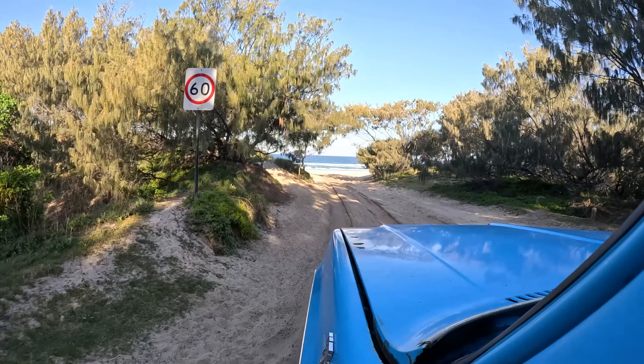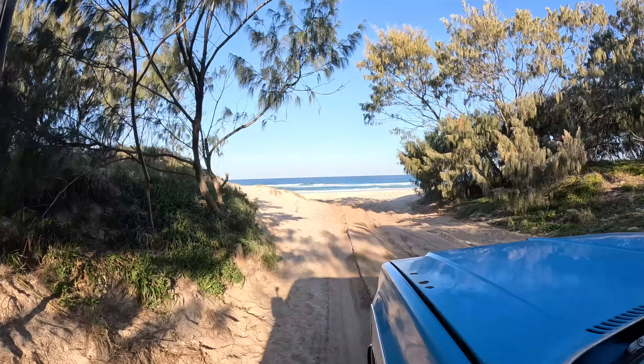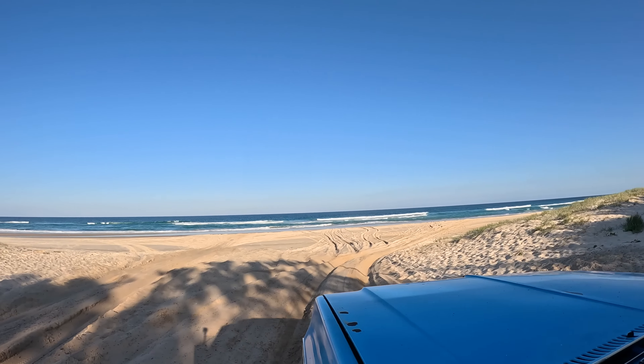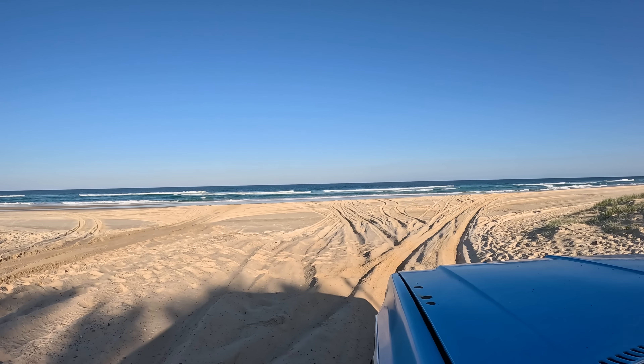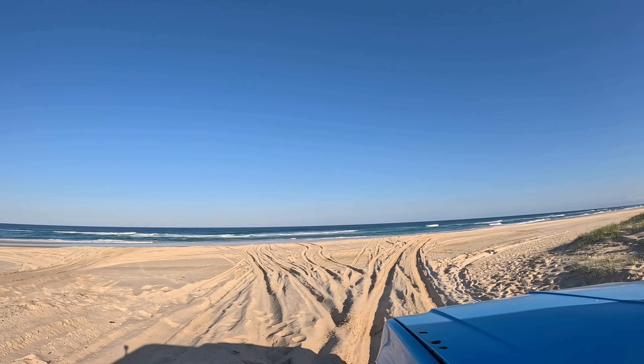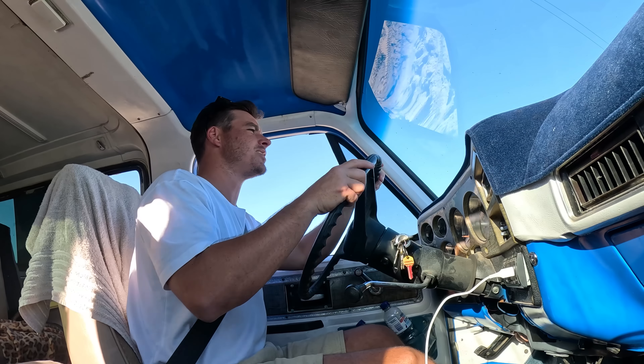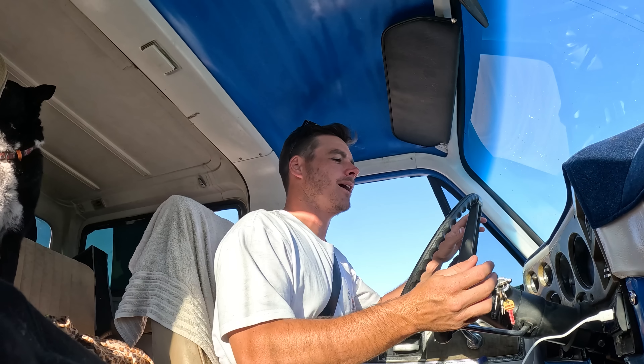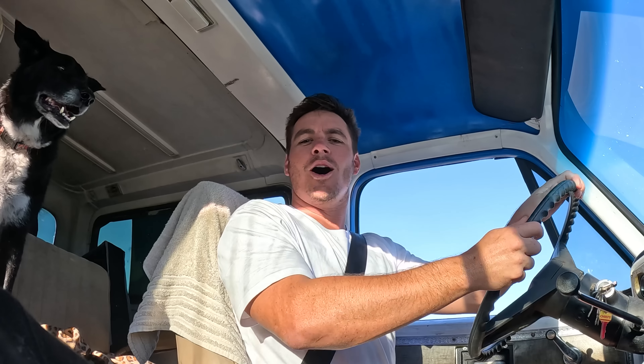Just about to pull down onto the beach — there's a long soft section at this little cut in. Wish me luck! A little bog — a little bit of low range and we're out of there, baby! That was a worry. I don't know what was going on, but we got it done. I think in high range it just couldn't handle it — needed a bit more grunt. Good to the Blazer, we're good boss.